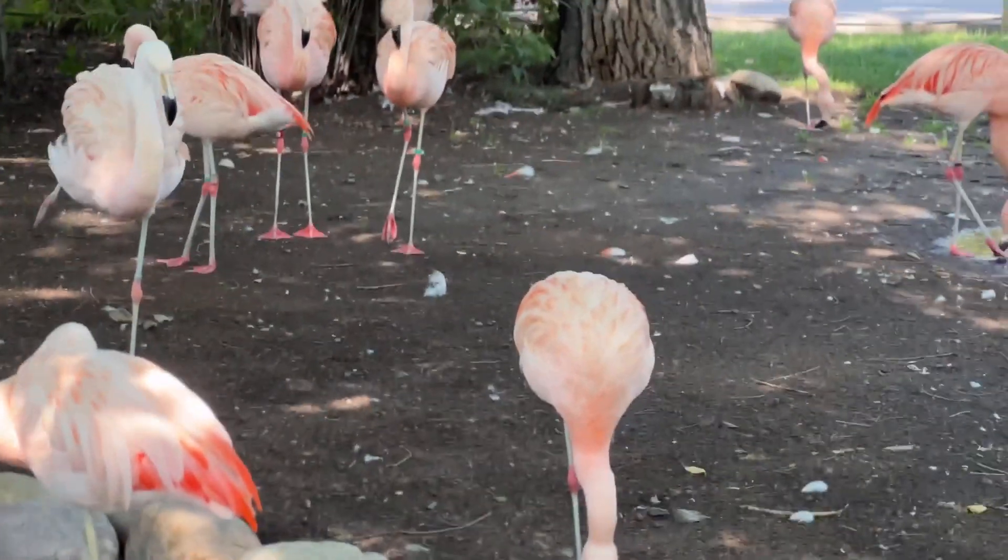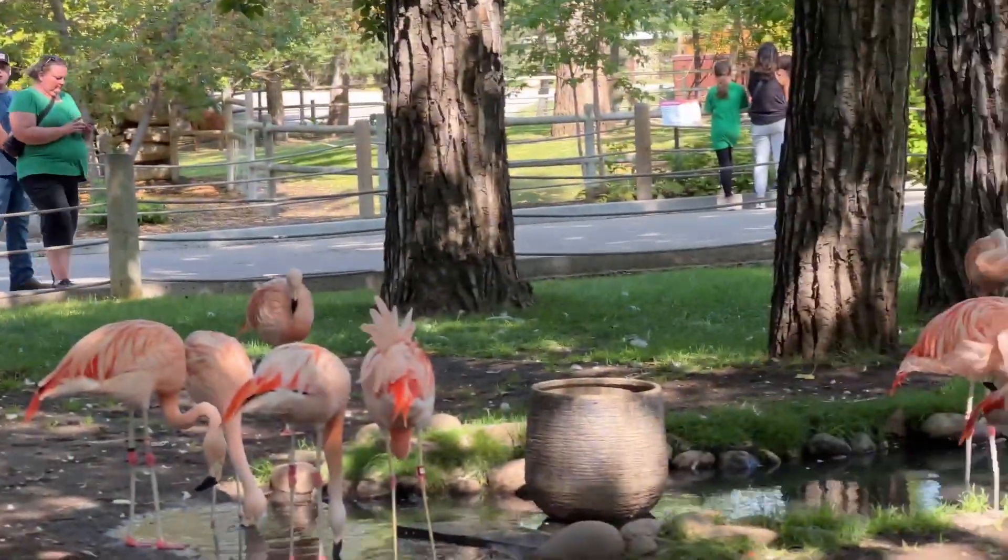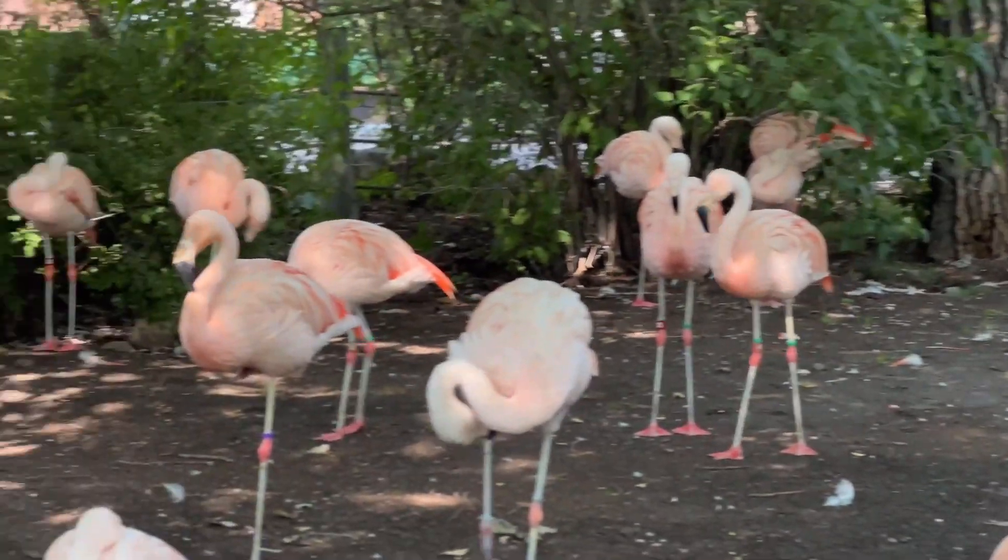These flamingos are so nice, I cannot get enough of them. We are still here in this area and are still shooting.